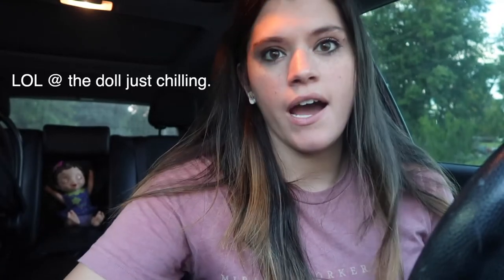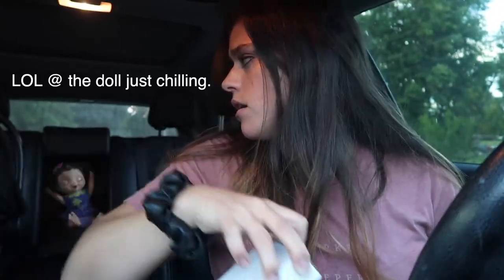Hi guys! I think the baby's asleep so I'm gonna do a quick clip here. It's the next day, I'm wearing the same shirt — don't judge me. I don't have a whole lot of shirts that are just cute everyday t-shirts right now, but I've got some on the way.